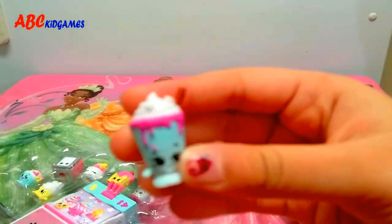Let's open the refrigerator! Oh, it looks like a smoothie! Milkshake! And her name is Mooshake!